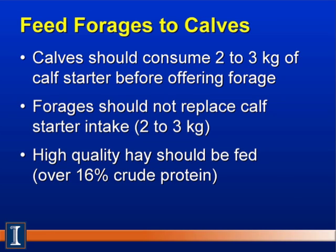Another question is when should we start feeding forages or roughages. We don't want the calf to cut back on starter intake, so calves must be consuming 2 to 3 kilograms of calf starter before offering forage. Forages should not replace the starter since they are generally lower in energy and nutrient content. The forage should be high quality — in most cases a dry hay containing at least 16% crude protein.